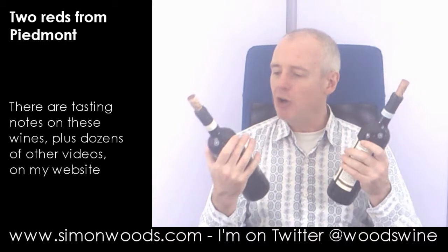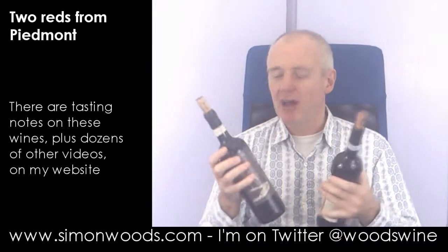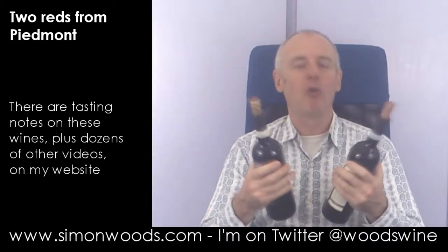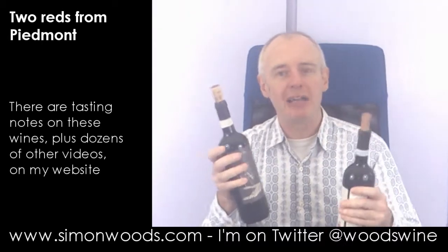Hi there, Simon from simonwoodsman.com. I have a couple of oddities from north west Italy here — the Piemonte region, better known for Barolo and Barbaresco, and then it's got a couple of not quite also-rans, but things like more everyday stuff: Dolcetto and Barbera.